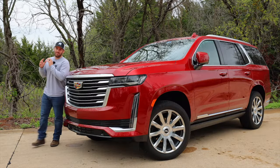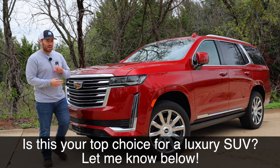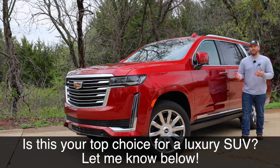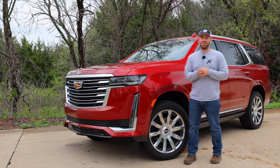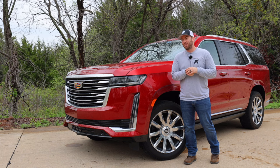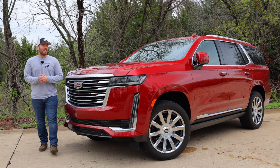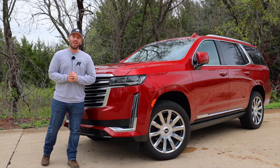To wrap things up, this thing gives you pretty much everything you can want: power, luxury, a lot of features, and size and space. In some areas it's not completely over the top — the passenger doesn't get their own memory settings, and the second and third row don't get ventilated seats or heated third-row seats. But it still gives you a lot of features and luxury. So for $121,000, is this where you would put your money? Thanks so much for watching — I hope you enjoyed the video and have a great day.